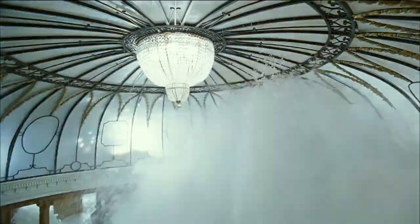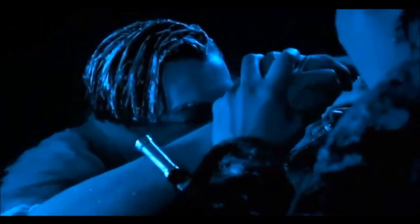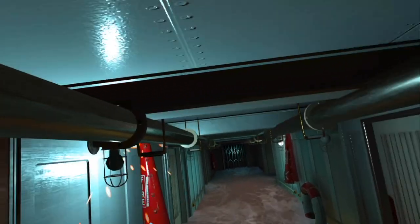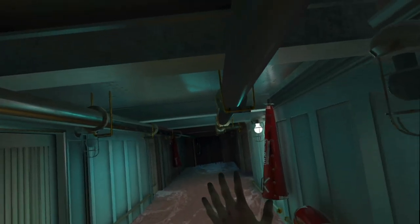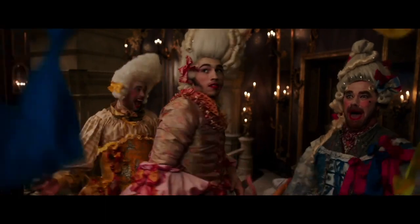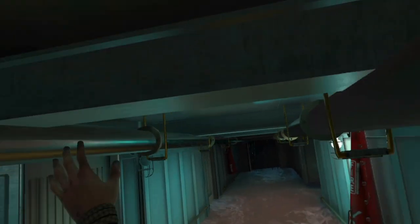Option two: we work together, keep each other awake, and wait for help on pieces of floating debris and wreckage. Let's not reenact a Rose and Jack scenario where one of us is engulfed by the ocean and the other swears to not let go. Option three: if you're open to wearing dresses, I'm sure these would look slimming on you.